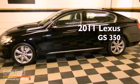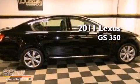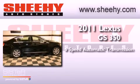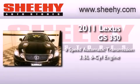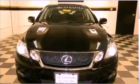This is a 2011 Lexus GS350. This vehicle has seating for 5 adults, a 3.5-liter V6, and the added safety and control of all-wheel drive.